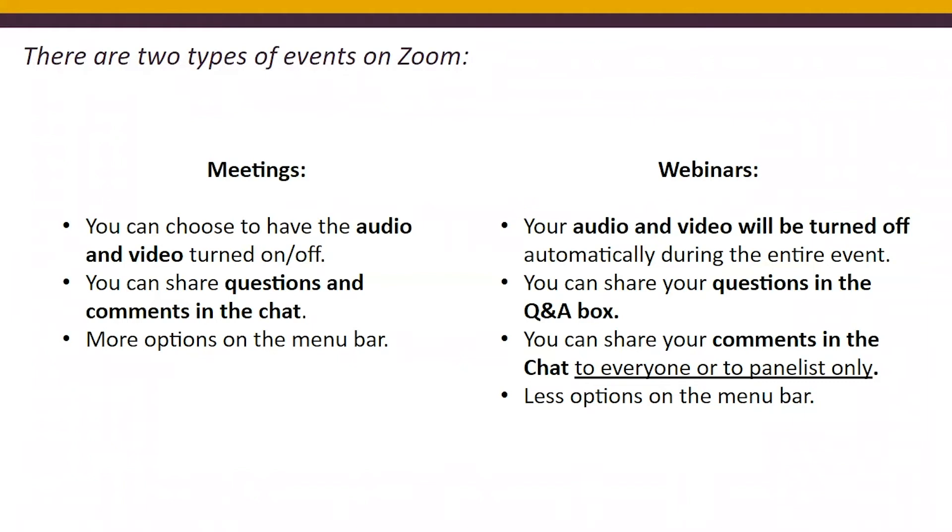In meetings, you can share questions and comments in the chat. In webinars, you will also have a Q&A box, so you can share your questions in the chat or in the Q&A. We suggest using Q&A during webinars because the chat can get very busy and your question may be lost if there are a lot of participants.